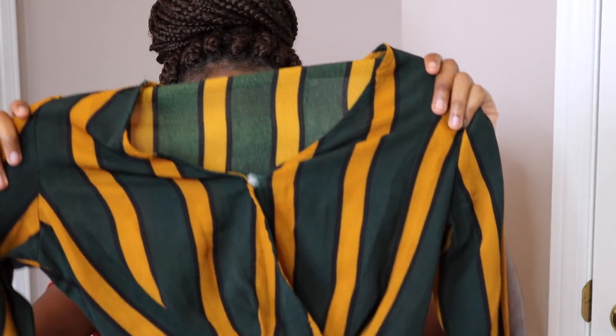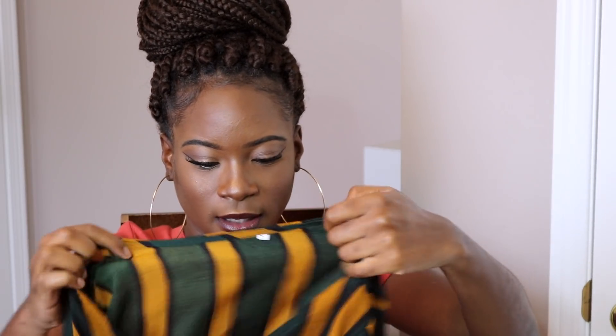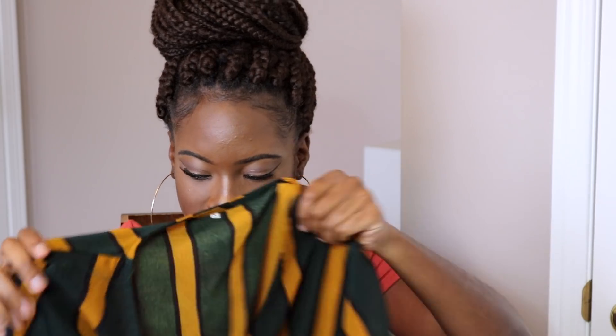There's also a zipper on the side. I like this, but the only thing I don't like about it is that whenever you wear it, this part is really showing. I don't know if I can fix that myself or something, but other than that I love it.